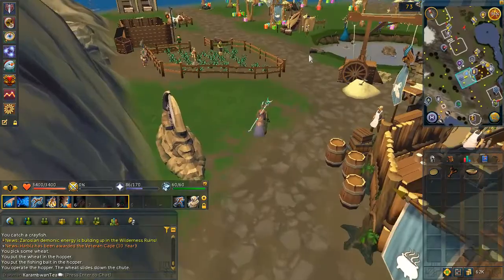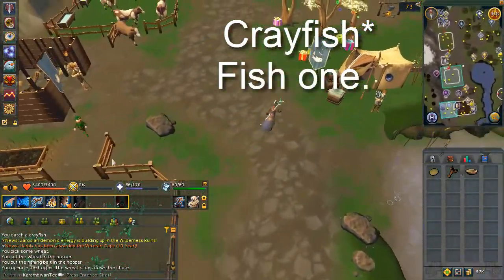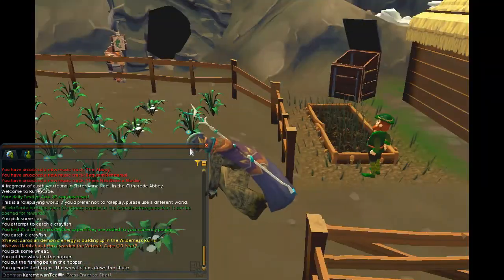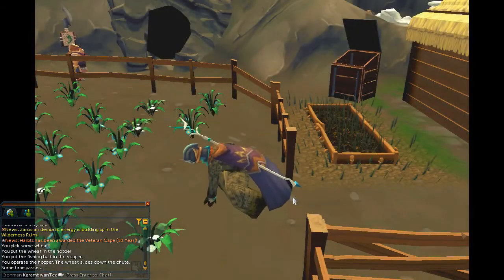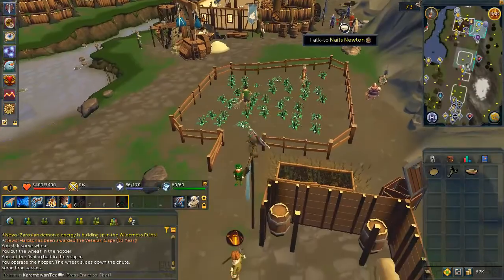Next, head north and enter the flax field. If you don't have a potato yet, just pick one up for free at the farmer. After the cutscene, head back to Nails Newton.